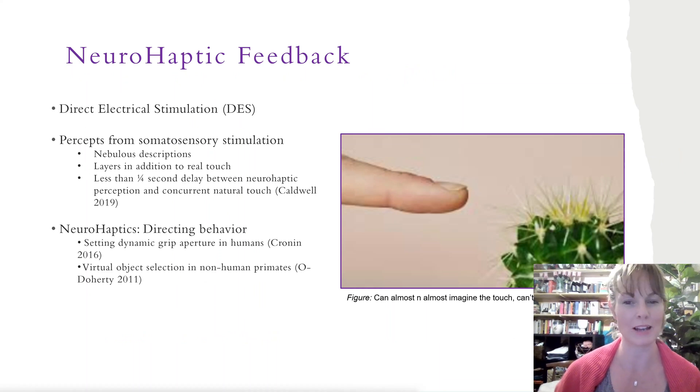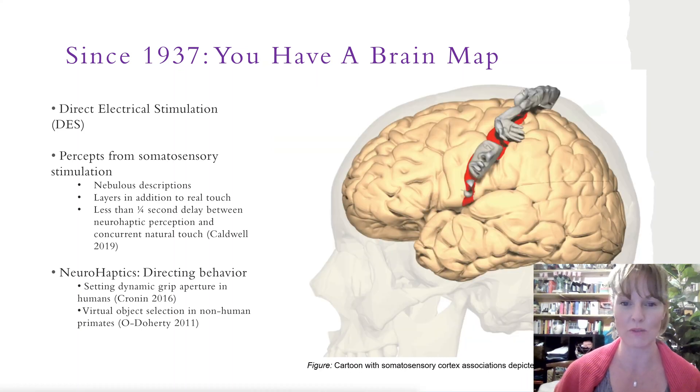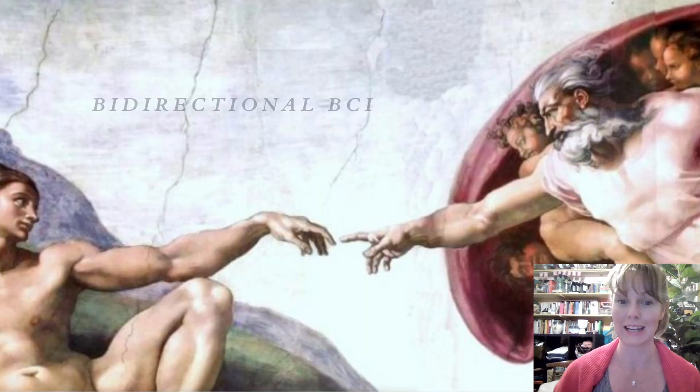At the same time as motor BCIs were being refined, neurofeedback BCI researchers were developing ways to deliver information from the machine back to the brain. We have known for nearly a century that direct electrical stimulation of the brain can evoke localizable sensations in another part of the body. If I send a small electrical current to the brain tissue responsible for integrating touch by your right hand, for example, I can evoke a sensation on that hand. The sensation may feel weird and unfamiliar based on what subjects have told us, but it is reliable. This means we can stimulate the sensory parts of the brain to deliver neurohaptic feedback, eliciting sensations that can be consciously felt, evaluated, and used.